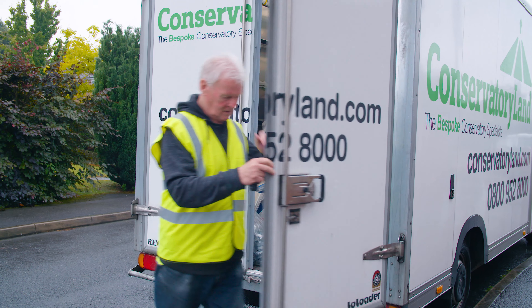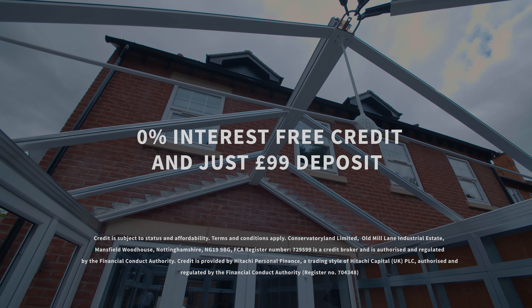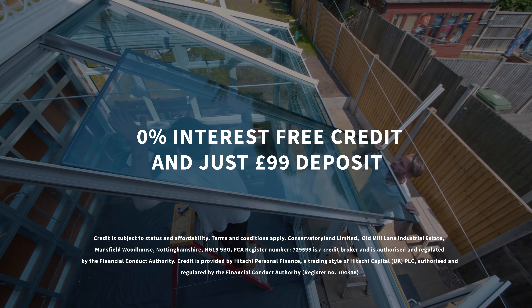Alternatively, we can deliver your conservatory for self-build, complete with assembly instructions and excellent customer support. We offer 0% interest-free credit with just £99 deposit.